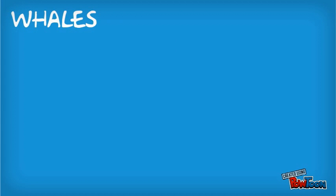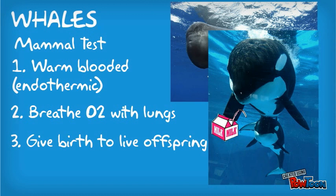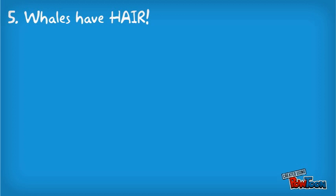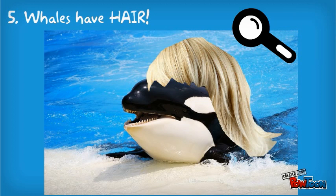Let's start with whales. A whale is a mammal of the ocean. It passes all the mammal tests: it's warm-blooded, breathes oxygen through its lungs, gives birth to live offspring, and produces milk for their young, and they have hair. It may be hard to see at first, but if you take a close-up look, you can spot a few strands growing out of the top of their head.